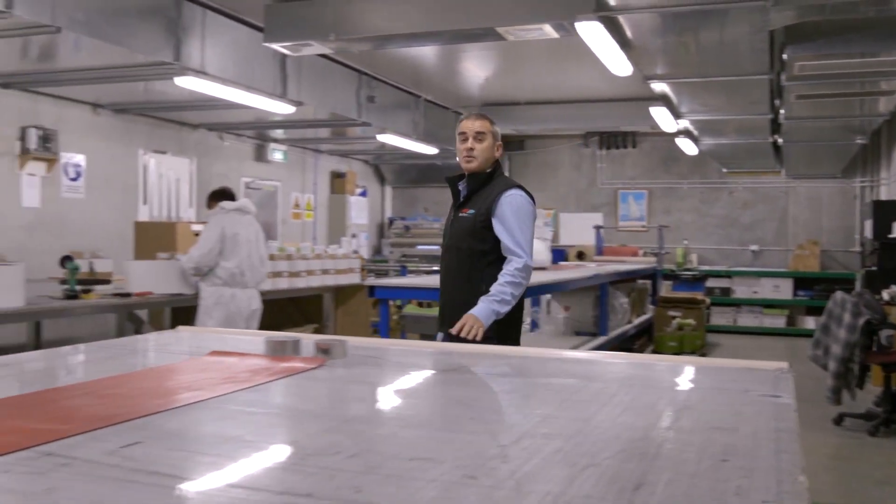Welcome to the Southern Spars Cutting Room. This is where we process all our carbon fibre prepreg laminate before it goes down to the main laminating floor.